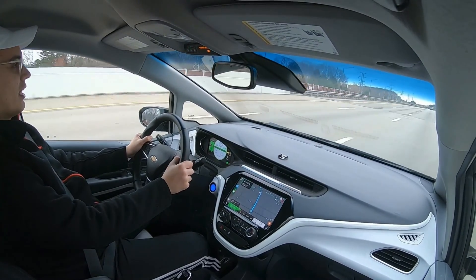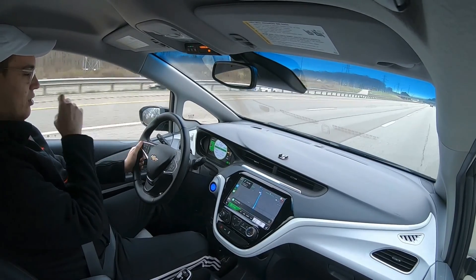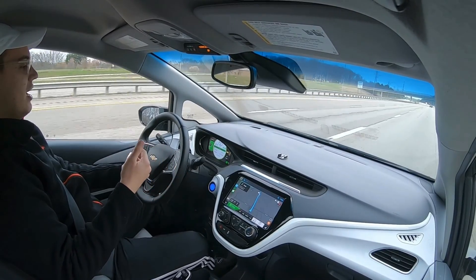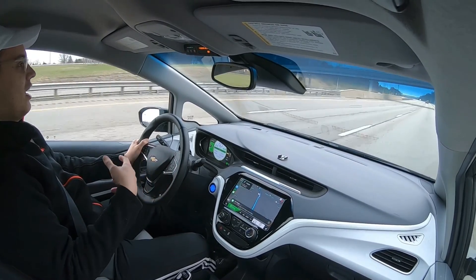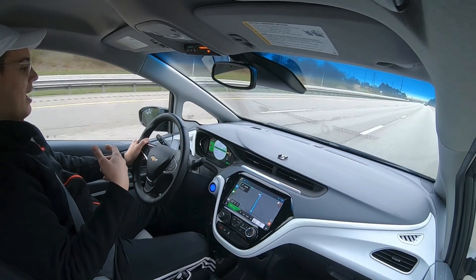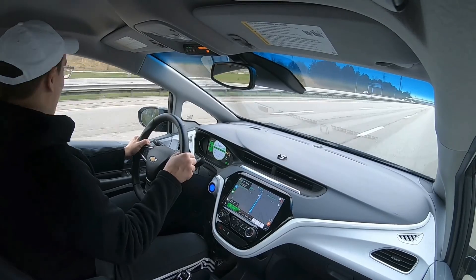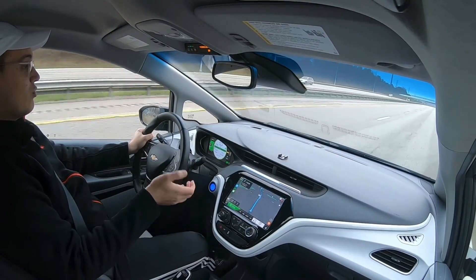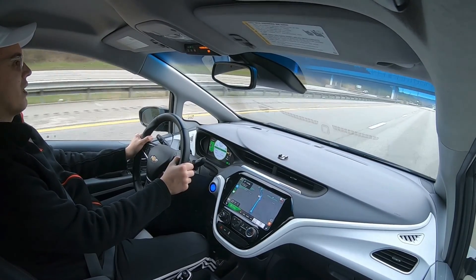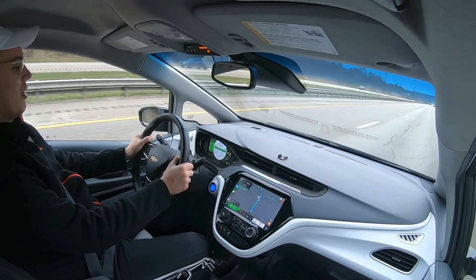One thing I wanted to point out: in the digital cluster in front of me there's a bar showing my range that goes up and down based on efficiency, giving an estimation of range based on current driving style. I'm about 10 miles into this drive with cruise control set to 65 miles per hour and it is showing low efficiency, definitely dipping to the lower end. If we continue with this driving style, instead of 186 miles of estimated range we'll be looking at roughly 152 miles.